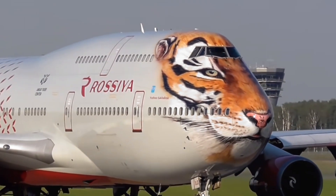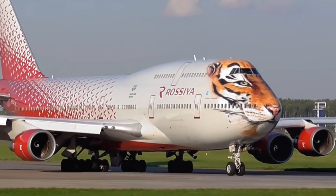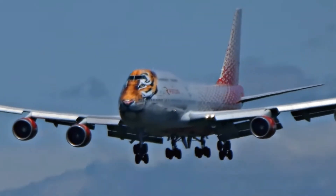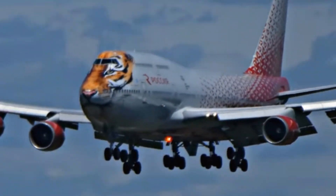Modern airplanes can seat hundreds of travelers and fly high above the clouds. They use powerful engines, have pressurized cabins, and are equipped with safety features to ensure a comfortable flight for everyone on board.